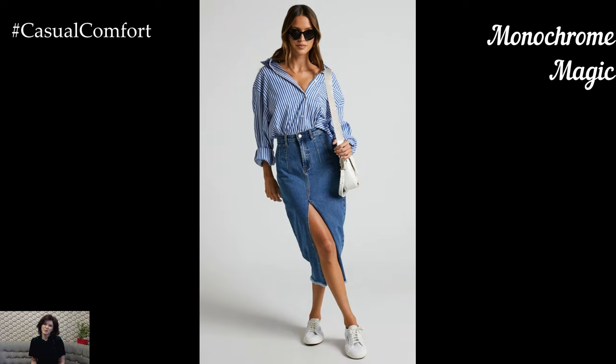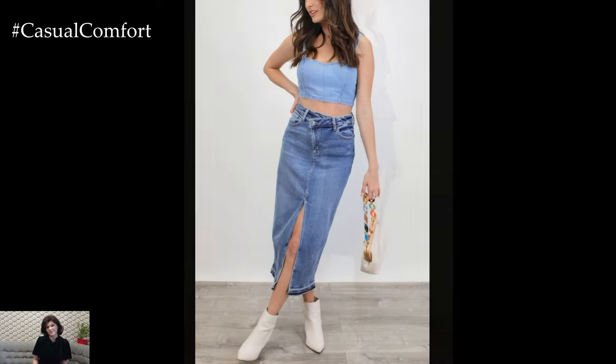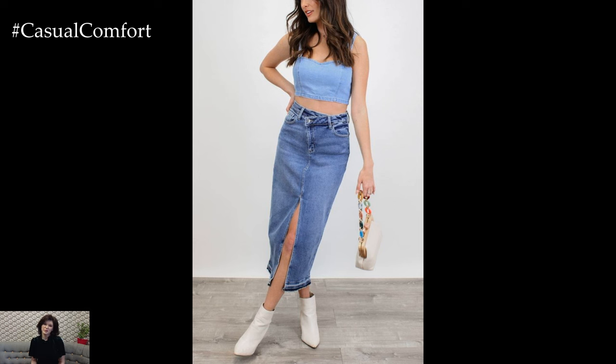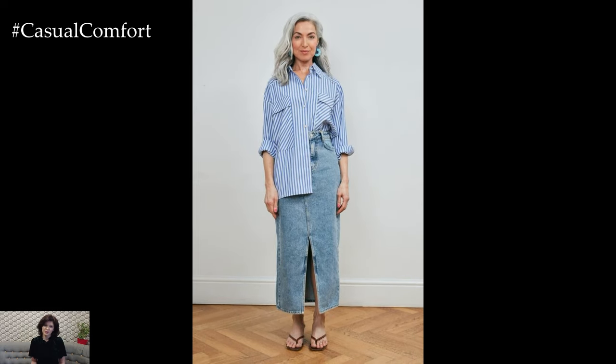Monochrome Magic: Creating a monochrome outfit with a denim midi skirt can be incredibly chic and sophisticated. Choose a top in a shade of blue similar to your skirt for a cohesive look — this could be a fitted tee, a blouse, or even a lightweight sweater. Tuck the top into the skirt to maintain a clean silhouette. For footwear, go with sandals, sneakers, or heels in a matching color.